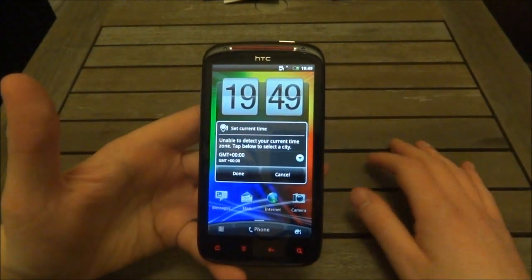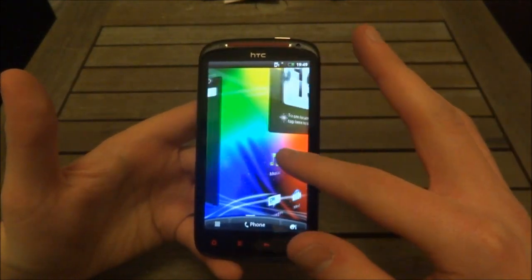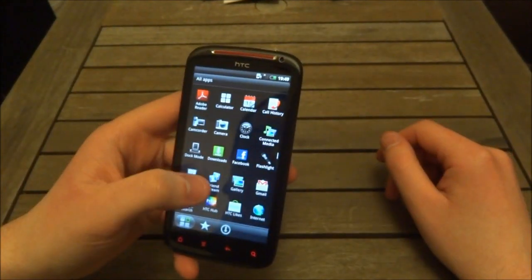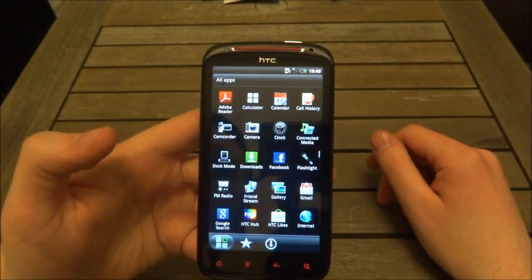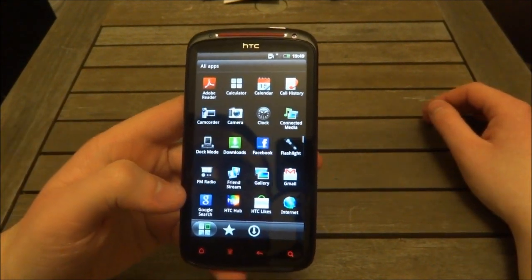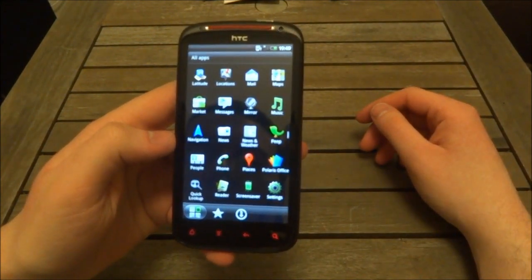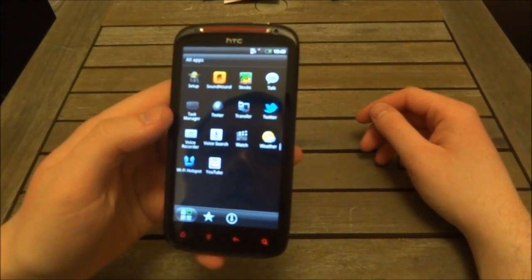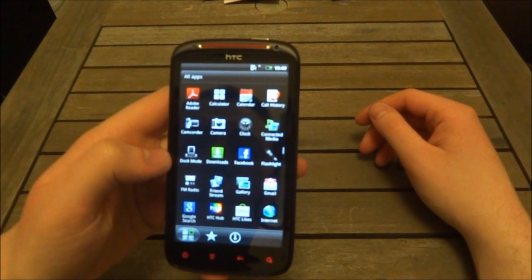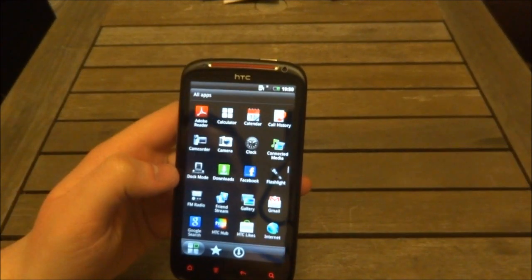Let's set the correct time. This has the usual Sense look where everything spins around in a lovely nature-themed UI. This isn't a carrier-specific device so it's bloatware-free — this is as it would come out of the HTC factory. We get Friend Stream, HTC Hub, HTC Likes. We also get Sound Hound, Twitter, and Facebook. Unlike the Facebook Sensation XL which came with Facebook Chat built in, this one doesn't, but it's built into the Facebook app anyway.